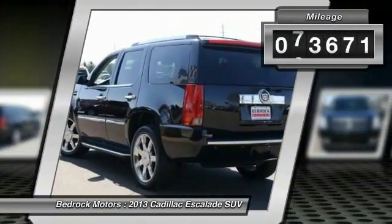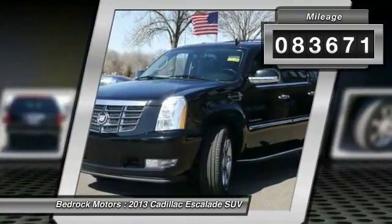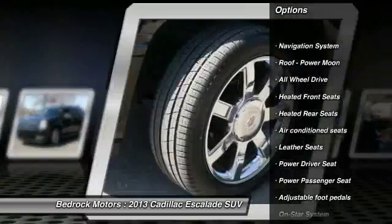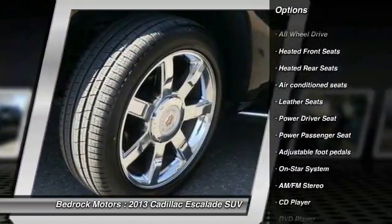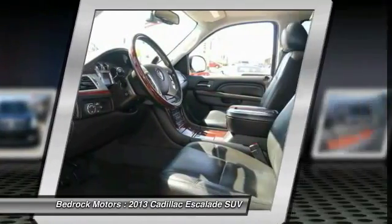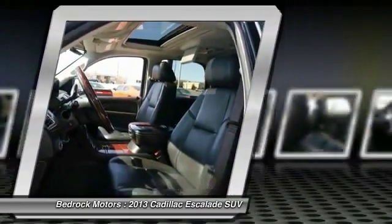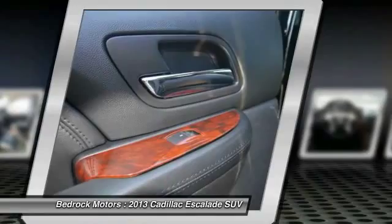This vehicle has less than 85,000 miles. Here are some of this vehicle's great options: third row seat, anti-lock braking system, traction control, DVD system, power passenger seat, navigation system, all-wheel drive, running boards, air conditioning front, HomeLink garage door opener.